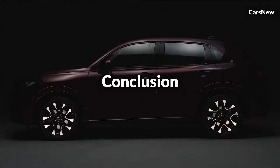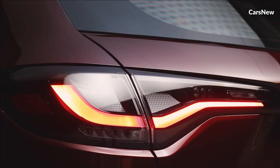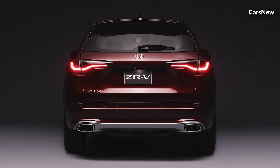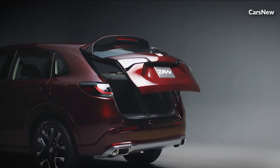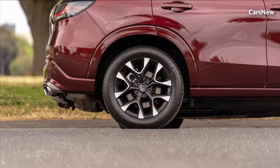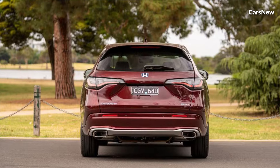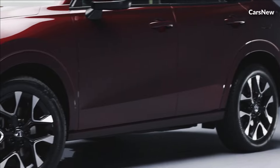Conclusion. With its groundbreaking design, advanced hybrid powertrain, and cutting-edge technology, the 2025 Honda ZRV Hybrid represents a bold step into the future of mobility. Whether you're seeking a fuel-efficient and eco-friendly crossover SUV, or simply craving a driving experience that combines performance with sustainability, the ZRV Hybrid delivers on every front. Experience the future of automotive innovation today with the 2025 Honda ZRV Hybrid.